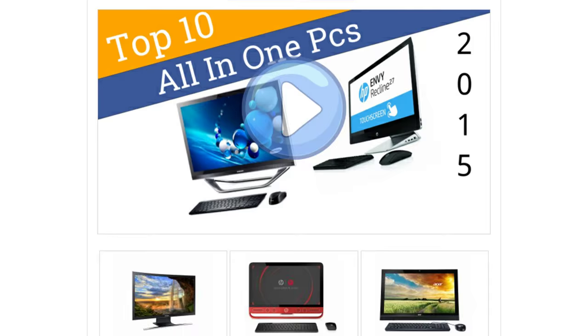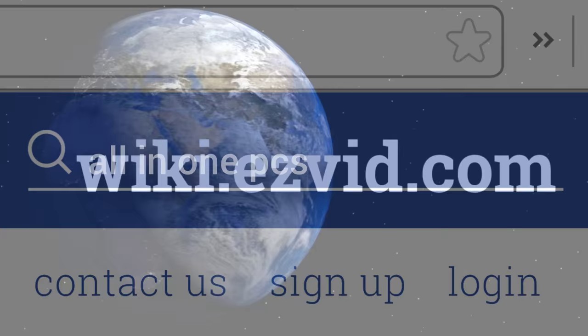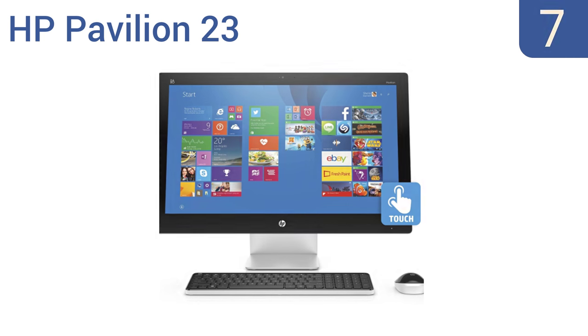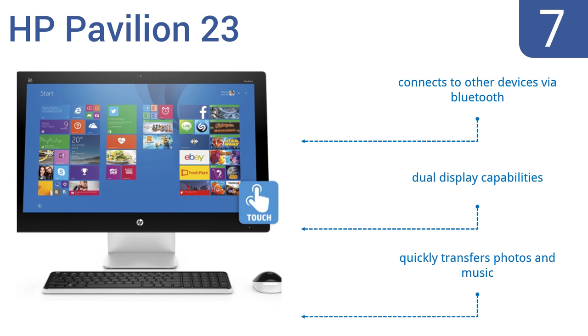To see all this stuff, go to wiki.easyvid.com and search for all-in-one personal computers, or click beneath this video. At number 7: trust the HP Pavilion 23 to bring power and convenience to your home. A quad-core AMD processor and plenty of RAM can sustain all of the family demands, and the HP Simple Pass security system allows access to accounts with one password. It connects to other devices via Bluetooth and has dual display capabilities, and quickly transfers photos and music.